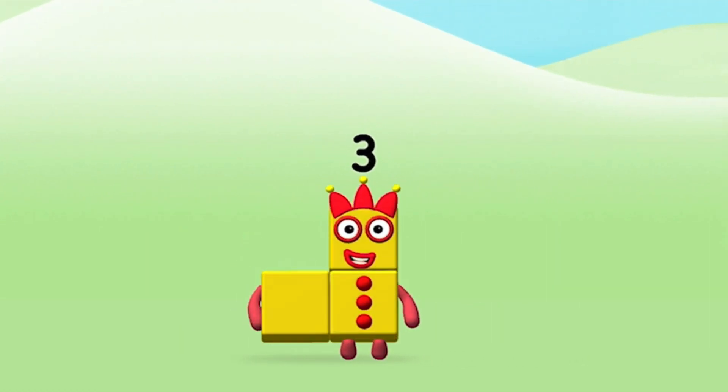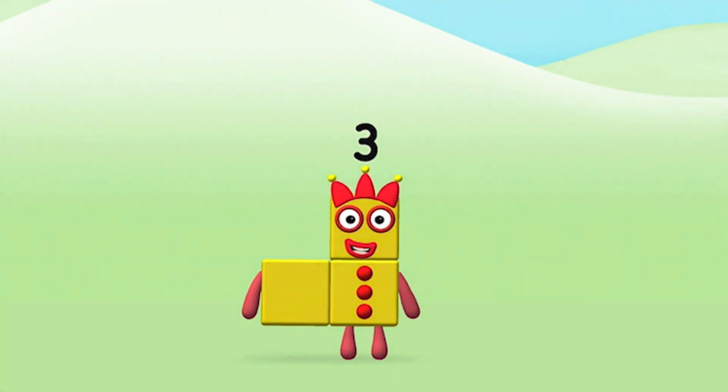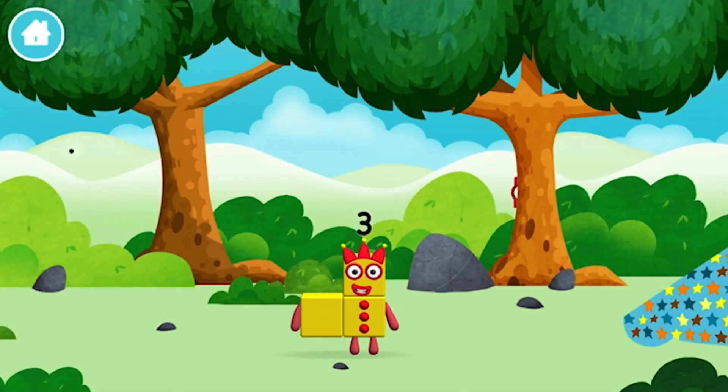That's it! You made number block three! You made number block three — you made a new number block!